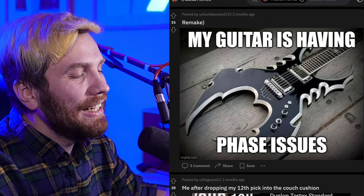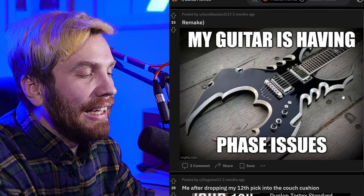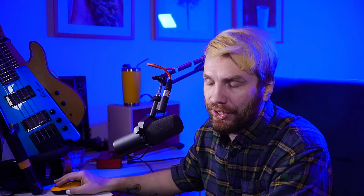My guitar is having phase issues. I never liked this shape of guitars — like the Dean and these kind of monster-inspired, spooky-looking guitars with a lot of curves carved in. I prefer classical shapes.